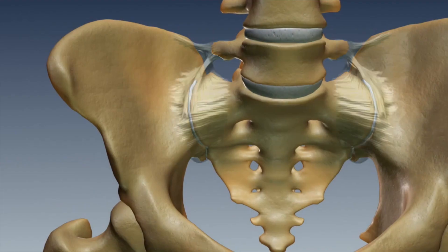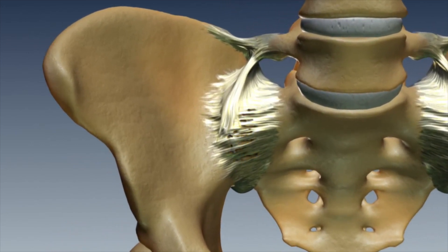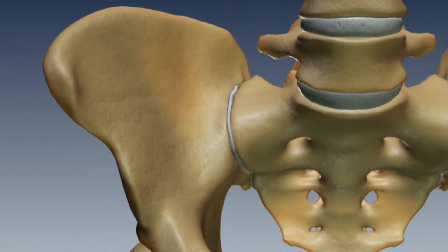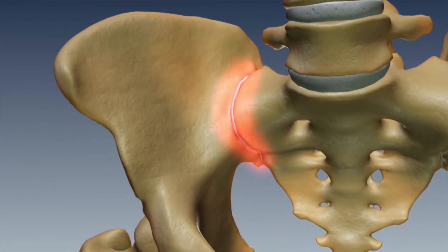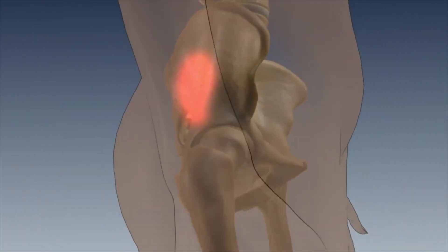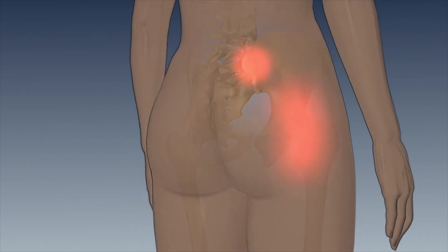The sacroiliac joint is a joint between the sacrum, which is the bottom of the spine, and the ilium, which is the top of the pelvis. It forms the interface between two very important parts of the axial skeleton, and the way it functions is that it actually just twists just a little bit. It's an extremely strong joint, held together by multiple ligaments, and also stabilized by multiple muscles that go across it, like the gluteus.